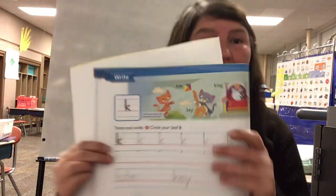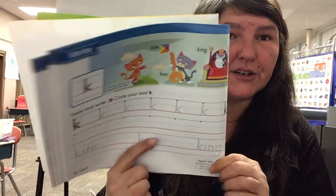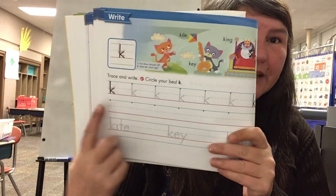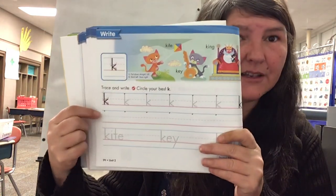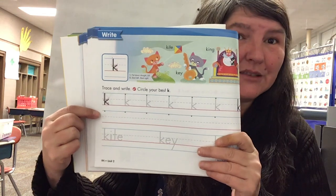Hi boys and girls. Today we're doing page 94 in handwriting and you're going to want to watch your digital tutor. Then you're going to trace the lowercase k's, then write, check them, and circle your best one.